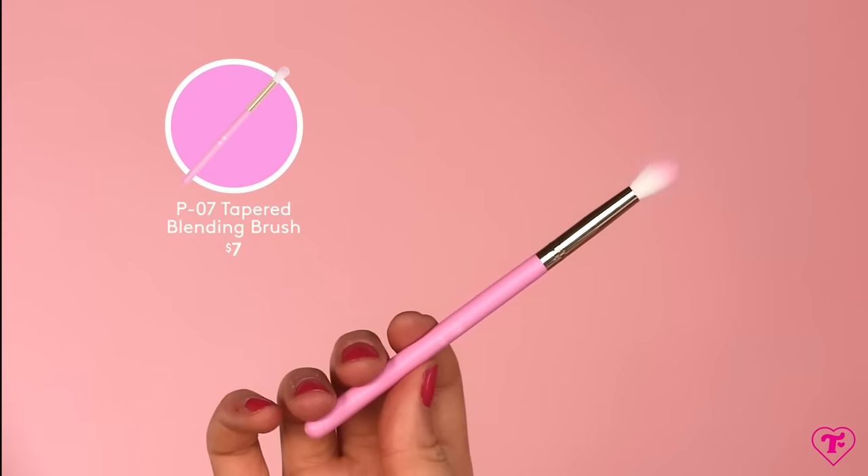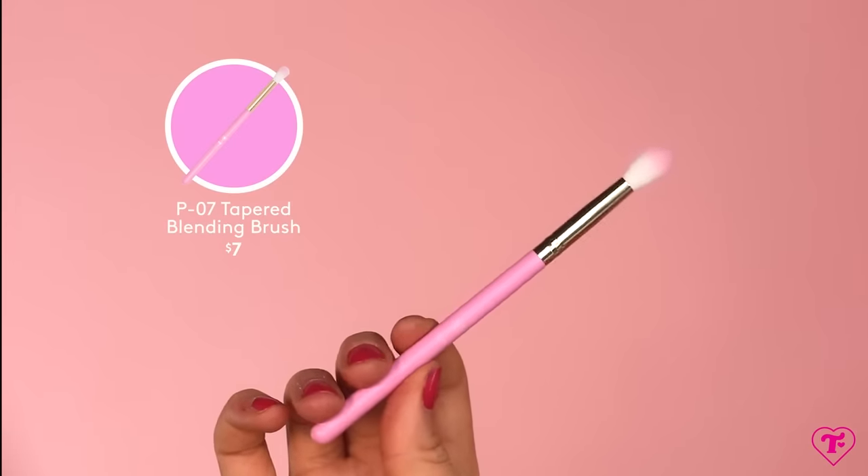Up next is kind of the cousin of the last brush — this is a tapered blending brush. The last one was more flat, more stiff, more dome-shaped. This one's going to be longer and thinner. I like brushes like this for highlighter on the apex of the cheek, and I like them for the crease. These brushes are perfect, and we've been able to make them at a lower price point than I thought, so we're able to offer them to you at a really beautiful low price.